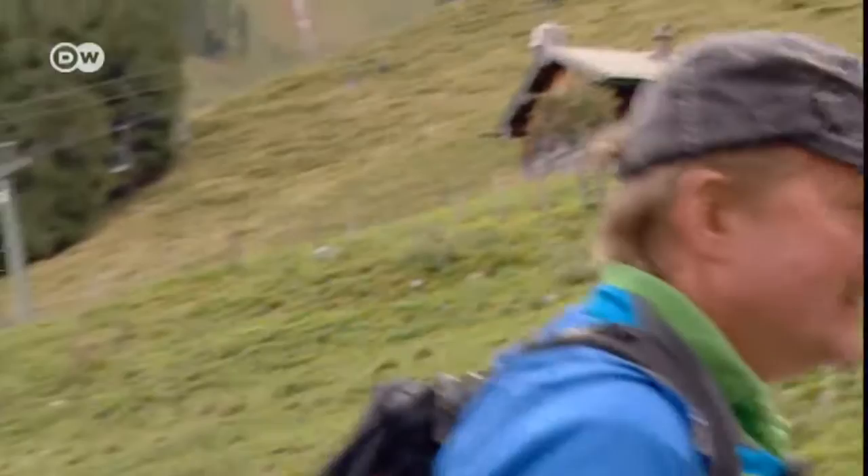Now we've arrived at the Midway Station and we'll take a little hike to my first recommendation, Brandkopf Lookout Point. It's a family-friendly hike. Let's go! Auf geht's.